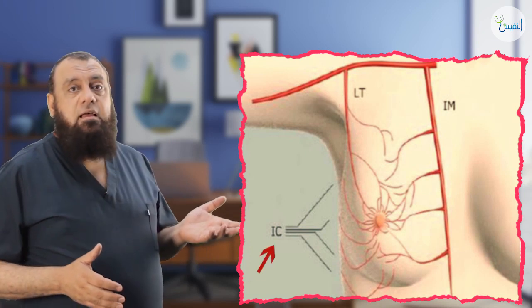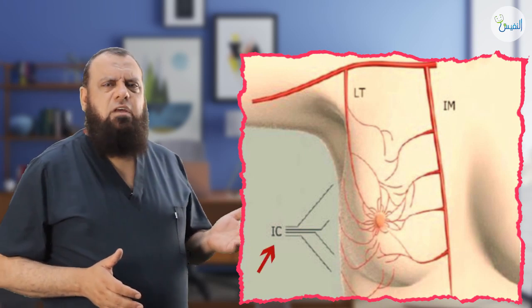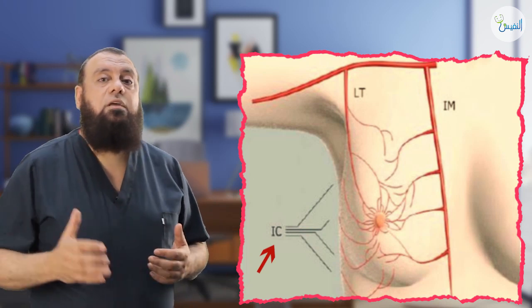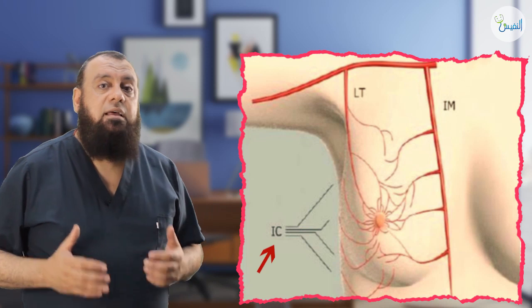And in the lower part of the breast, some perforators — they are called lower perforators — come from the posterior intercostal arteries, from the aorta itself.